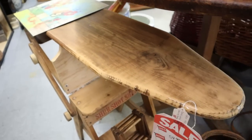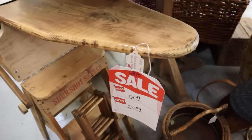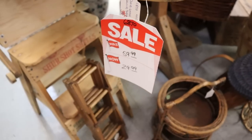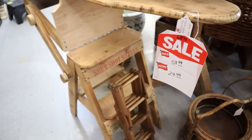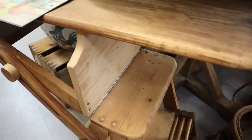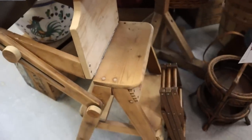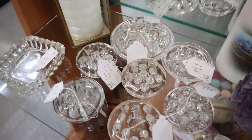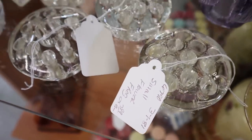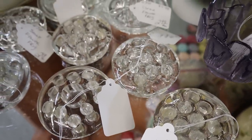My mouth dropped when I spotted this old antique ironing board — it was $60 and marked down to only $30. That is a steal for this piece. So, so beautiful and such an amazing find that would look stunning styled in an old farmhouse laundry room.